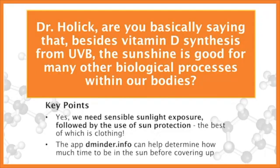I typically recommend — and I helped to develop with D-Minder — an app called dminder.info. It picks up satellite UV data coming into Earth, so it can tell you anywhere on the planet when to go outside, how long to stay outside for your skin type to make adequate vitamin D, get some sensible sun exposure, and then when to put sun protection on to prevent the damaging effects from excessive exposure.